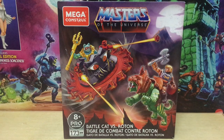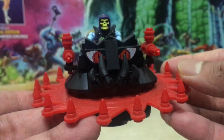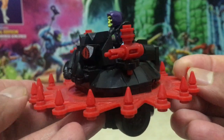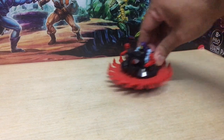One thing I did get was the Mega Construx 2-pack — the one that came with Battle Cat and the Roton. I actually wanted to get it just for Battle Cat, but the Roton was a nice bonus. I don't really collect a lot of Mega Construx stuff, but I can see how it can be addictive — technically this is basically LEGO Masters of the Universe. And the Roton functions as a Roton should: you just roll it along and it spins.